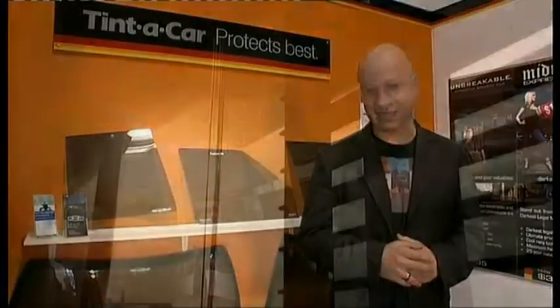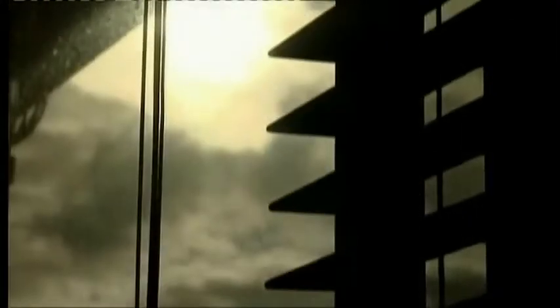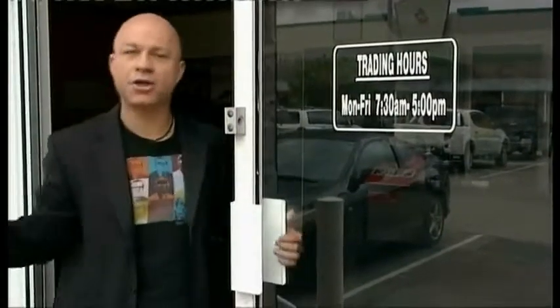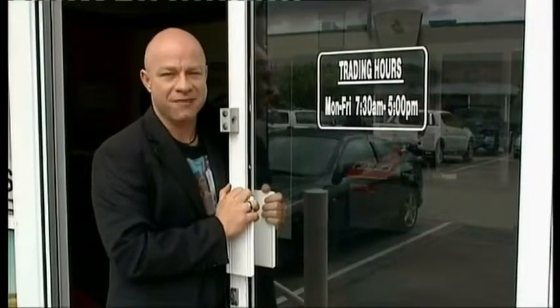Tinting your office will dramatically improve its look and feel, and the best part is it's actually going to save you money. Approximately 50% of your office energy bills are due to combating heat loss or the reverse, heat gain. By having window tint applied, you can reduce heat entering your windows by up to 78%, plus reduce up to 99% of those harmful UV rays.